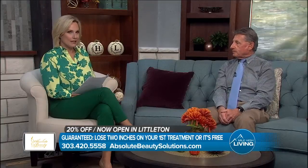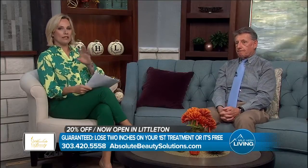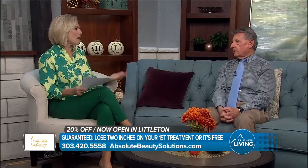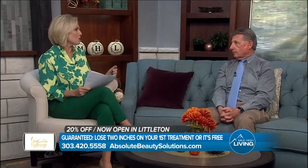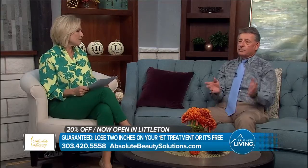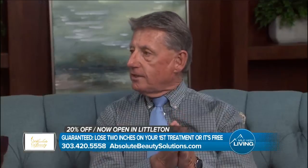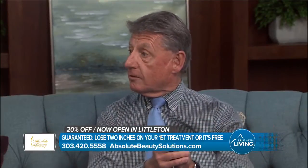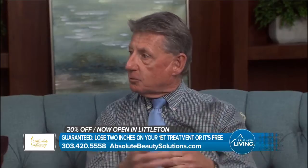Let's talk about the areas that you can treat, because obviously the midsection or the belly section — that's always a really popular area for people to want to lose inches. Absolutely. Because for all of us, the waist is the last place. When we've gone on diets before, the waist is the last place we ever lose. And that's why we go off the diet because we're discouraged.